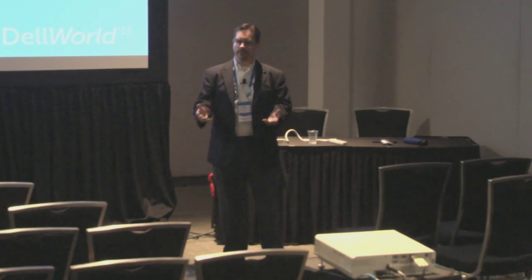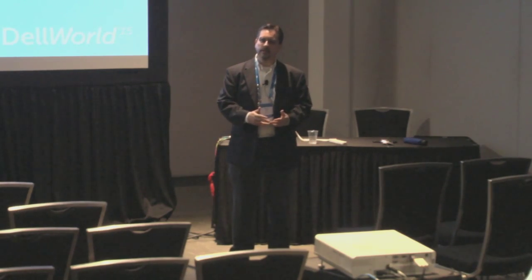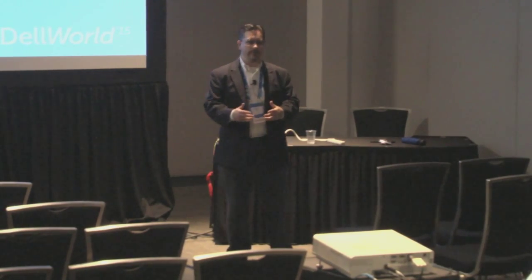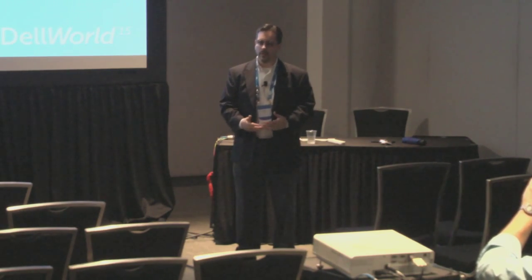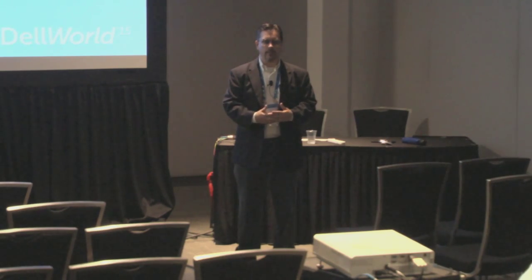For those of you who don't know, Dell SecureWorks is a division of Dell that is an information security solutions provider. Historically, that means people come to us with a security infrastructure and we'll manage and monitor it for them. We have a wide range of services — there'll be some information at the end of the deck that lets you point to more information about the company.